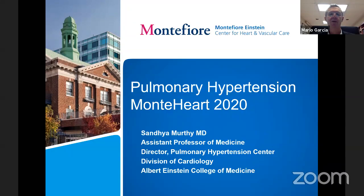It's my pleasure to introduce one of our stars, Sandhya Murthy, who is Assistant Professor of Medicine and Director of our Pulmonary Hypertension Center. She came to Montefiore originally in 2005 for her internship and Cardiology Fellowship. She then went to Columbia for training in advanced heart failure, and we were very fortunate to recruit her back in 2015. She has been one of the leading figures in pulmonary hypertension and has developed the pulmonary hypertension program at our center.